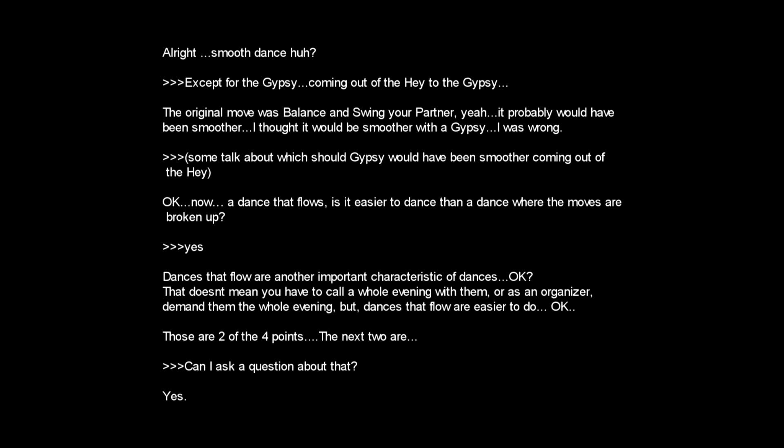A dance that flows — is it easier to dance than a dance where the moves are broken up? Yes. Dances that flow are another important characteristic of great dances. That doesn't mean you have to call a whole evening with them, or as an organizer demand the whole evening. But dances that flow are easier to do.